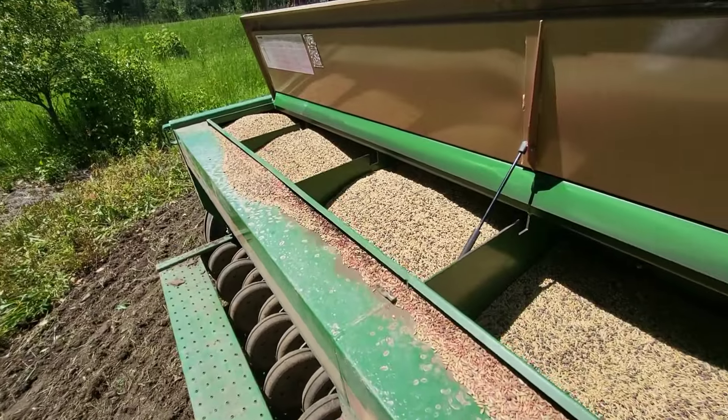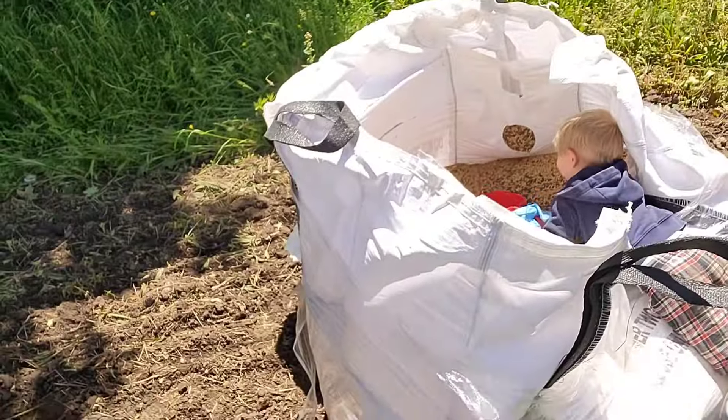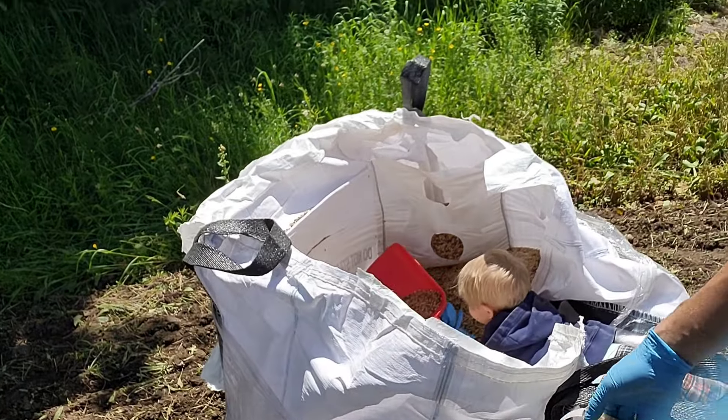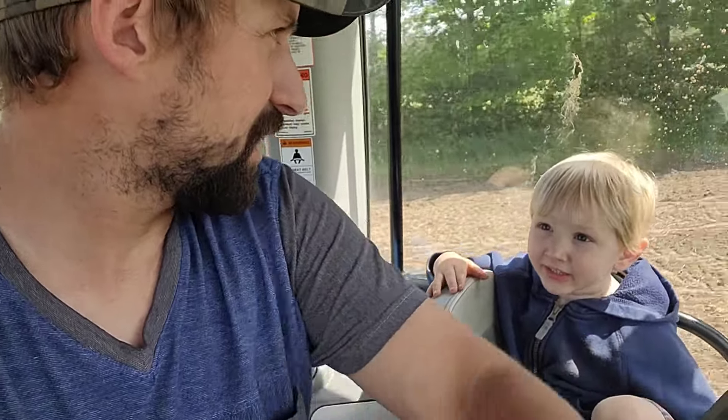Just filling the drill for the last time hopefully. Clyde is helping — I asked him if he wanted to play in the dirt with the scoop and he got kind of upset because he wants to actually help, so he's helping. Okay, we are all done this field now — 15 acres, and then 20 acres in the other fields. Gonna go home, grab a bite to eat, come back and pack.